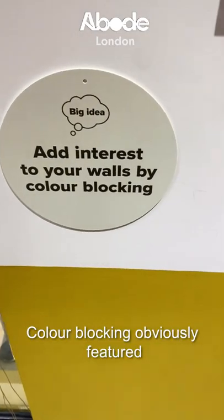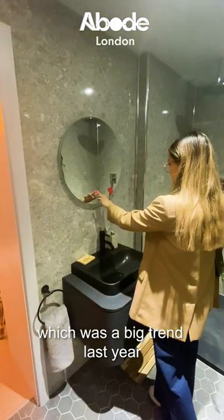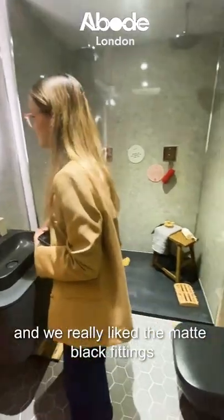Colour-blocking obviously featured, which was a big trend last year. And we really liked the matte black fittings in the bathroom.